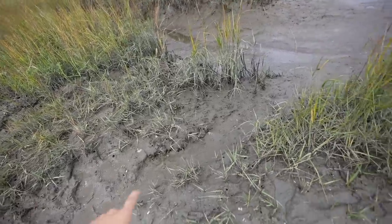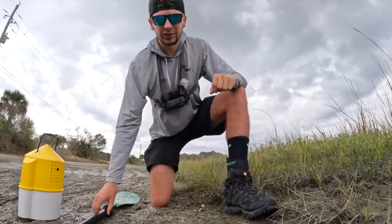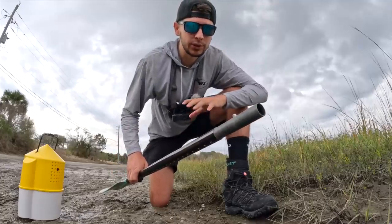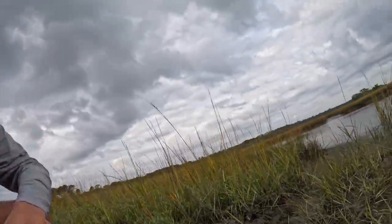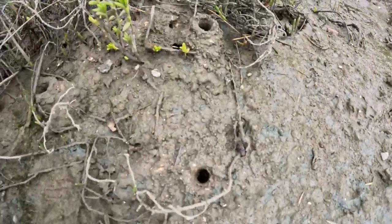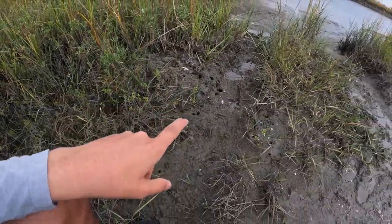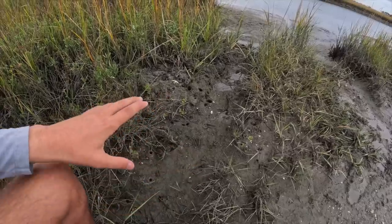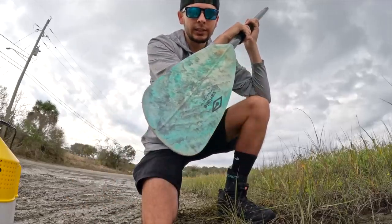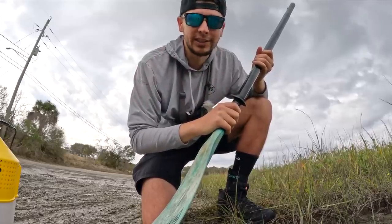Hold on, let me change shoes real quick. All right, welcome to catching fiddler crabs. Not really sure I'm the one that should be teaching this course, but I saw on the internet it should be pretty simple once you find the holes. So if you're ever in a mucky area by the water and you see something like that — I'm like 90% positive those are fiddler crab holes, or there's something weird down there, or they're just holes. We are literally going to stick this down there and kind of mess up the hole a little bit and hopefully get some dude popping out.